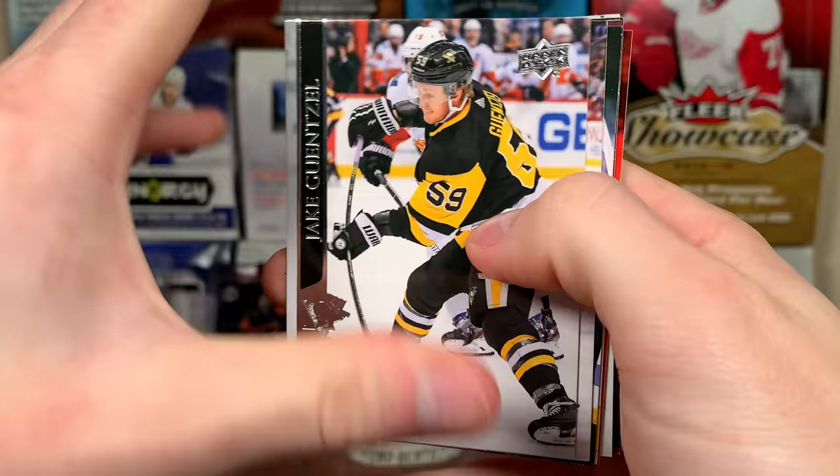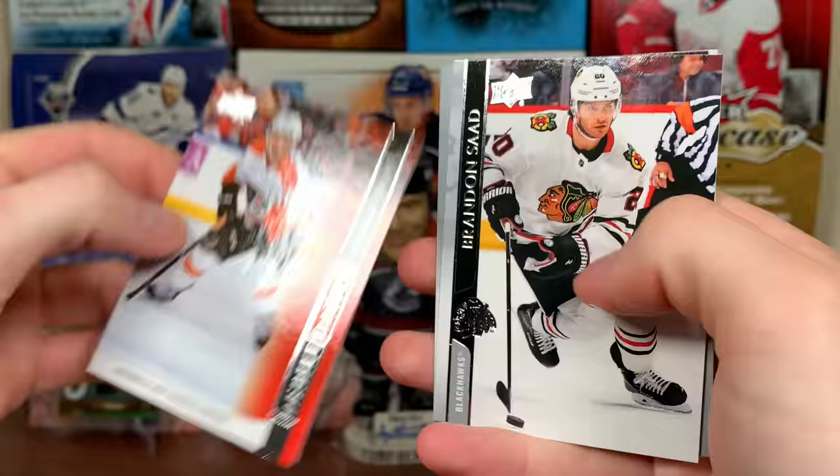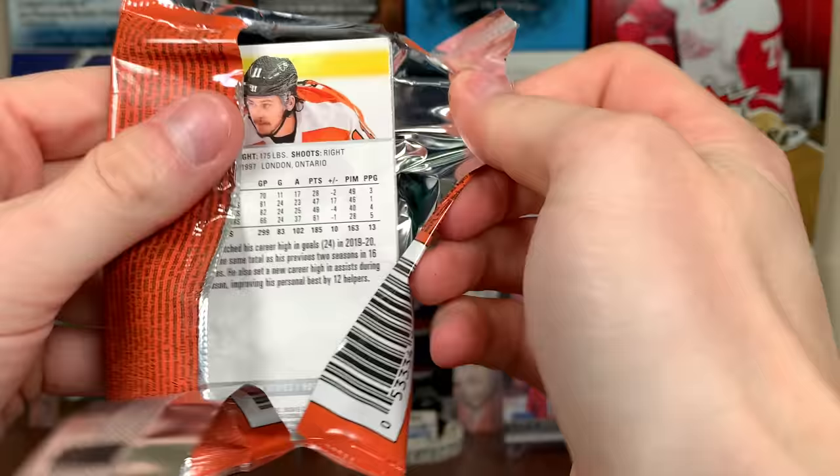Next pack up here — Morgan Frost debut dates, November 19th 2019, and he got a goal there. I remember that. There you go, Morgan Frost. Alright, going on here — we got Dazzlers, yep, Dazzlers.